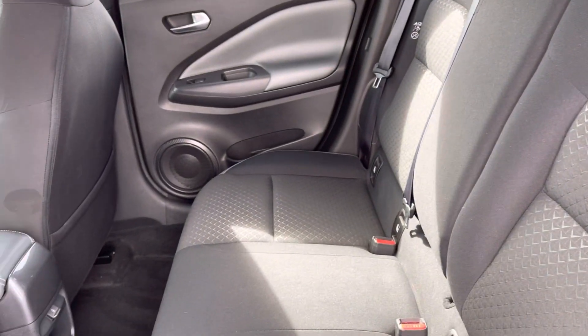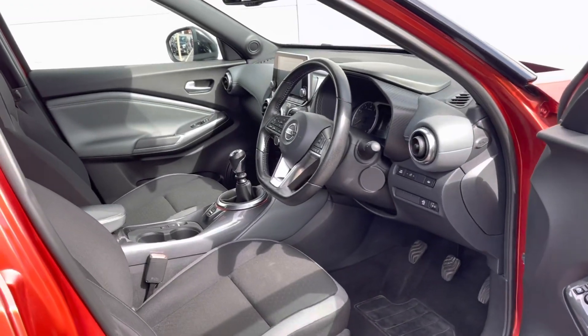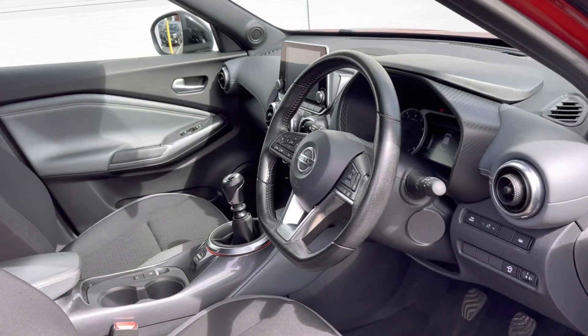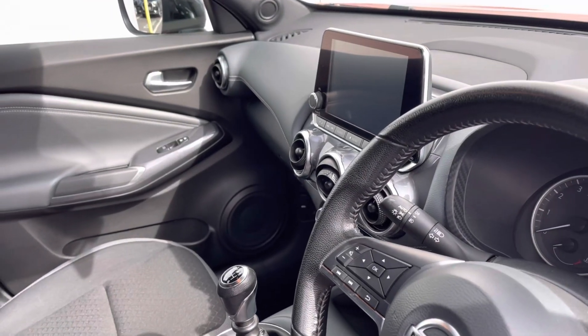This does also come with an extra storage pocket located just below. Moving into your rear interior, there's a full cloth finish, so very comfortable for all travelling passengers. You do also have plenty of leg space just below.